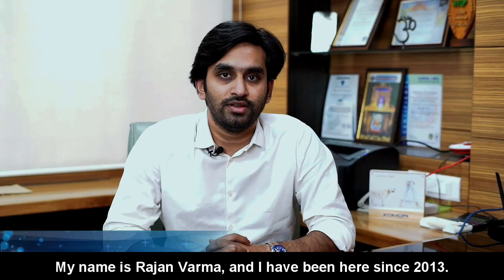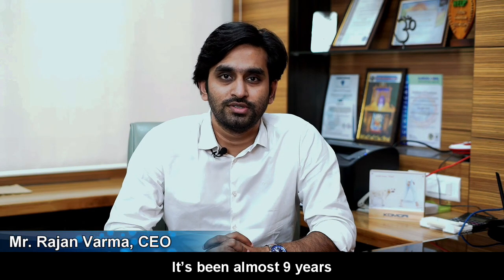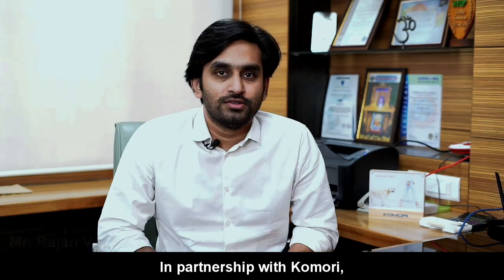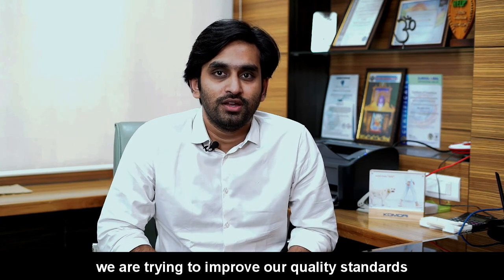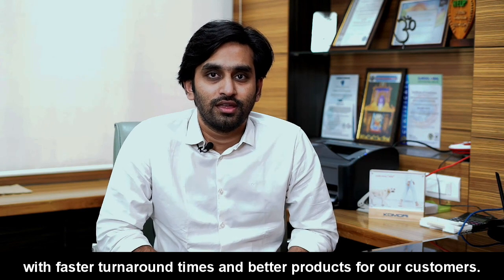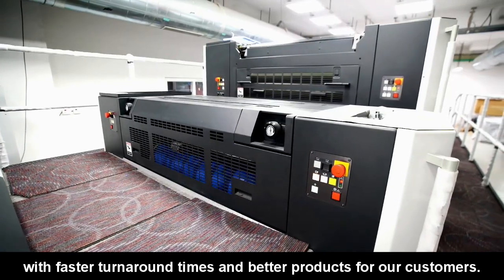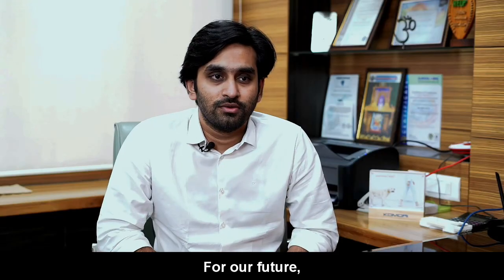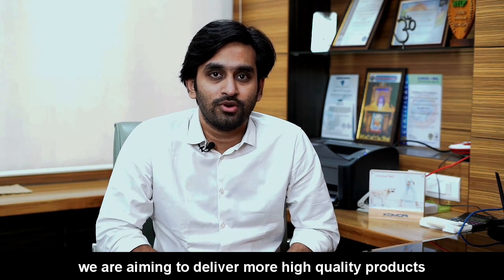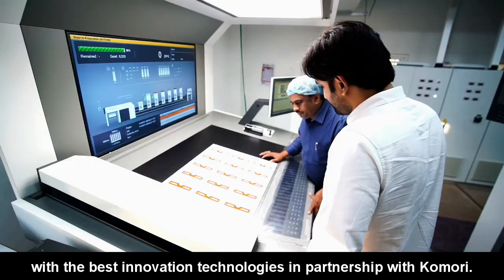My name is Rajan Verma. I'm here since 2013 — it's been almost nine years since I started working for Arnodaya Printpack. In partnership with Qamari, we are trying to improve our quality standards with faster turnaround times and delivering better products to our customers. For our future, we are aiming to deliver more quality products with the best innovative technologies in partnership with Qamari.